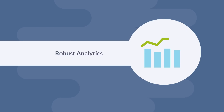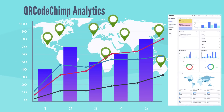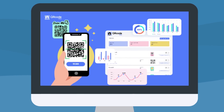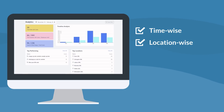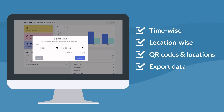Robust Analytics. Eliminate the guesswork and make informed decisions with in-depth QR Code analytics. QR CodeChimp comes with a comprehensive dashboard where you can track the performance of your QR Code campaigns. The dashboard provides access to time-wise and location-wise analysis and also identifies top-performing QR Codes and locations. You can also export the data and share it with your team members.